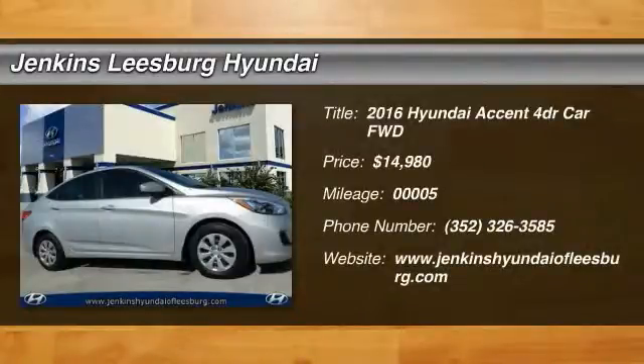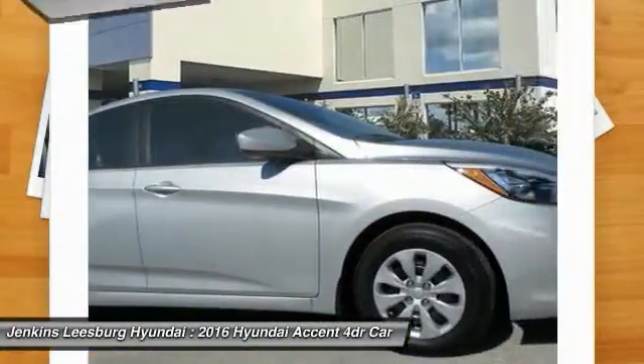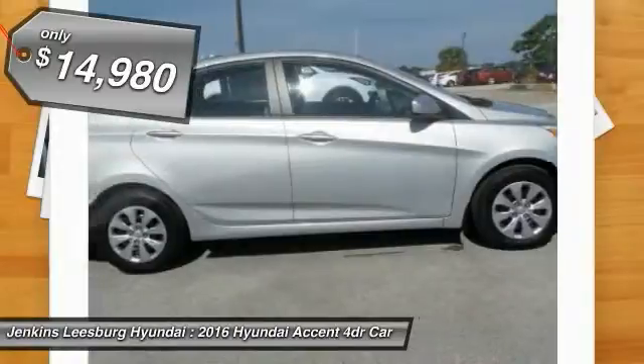2016 Accent. Designed to keep you moving and leave boredom behind, the Hyundai Accent is affordable, fuel efficient and safe. A winning combination, and is priced below $15,000.